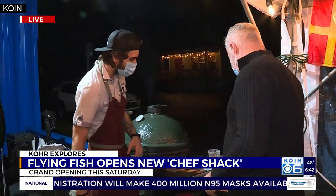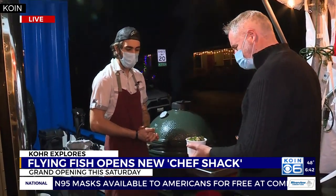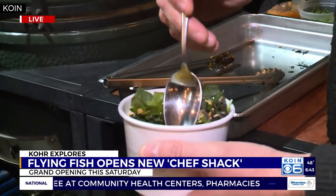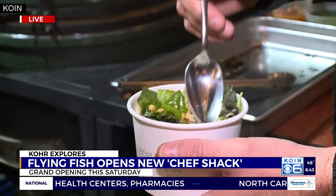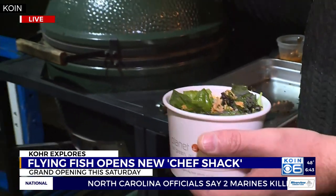This is the finished product here, topped off with some fresh local greens as well. Oh my gosh, look at that. And then a little bit of coconut cream, some crispy onions on there, and a little chili oil. That looks really delicious. Talk a little bit about this coming Saturday.